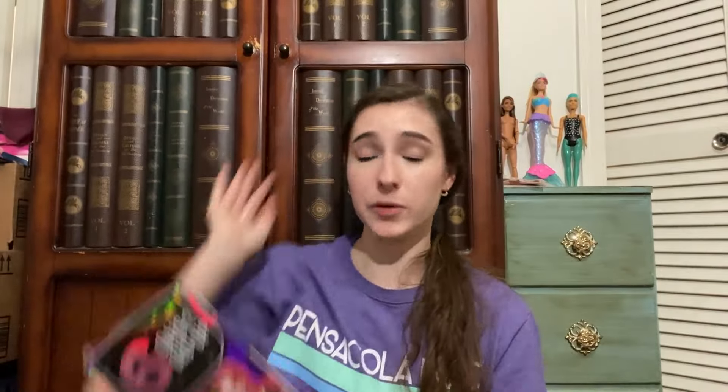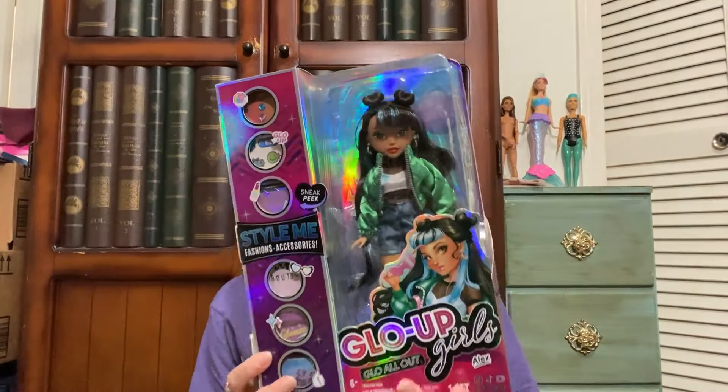There's a booth very close to the entrance of the flea market that sells pretty current boxed dolls. You do have to be careful because you don't want to pay more than retail, but all their boxed dolls were 30% off, which made for some pretty good deals.